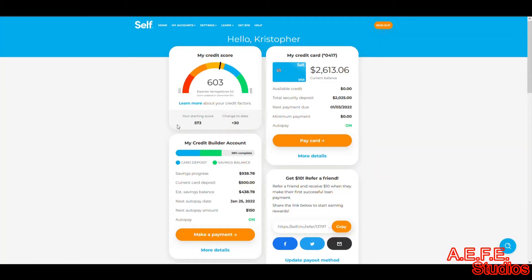My favorite one is Self. Self is real easy to get started — you just download the app, set it up, choose your payment plan: one year or two years. I picked the longer version and I think I do about $150 a month. When I first started my score was around 300-something, and after about two years it's at 603.